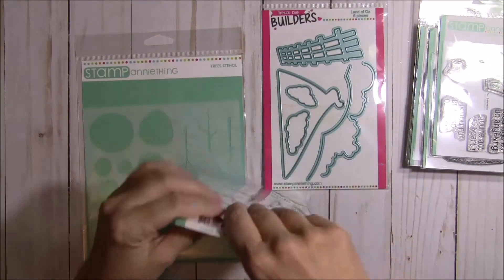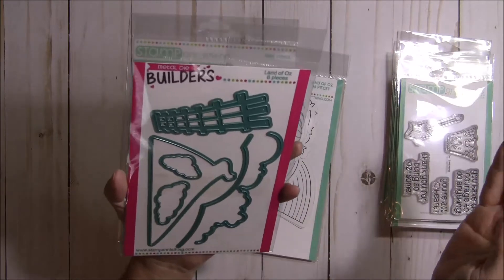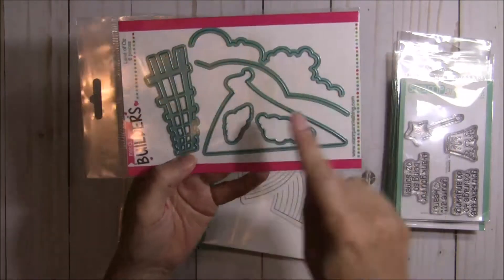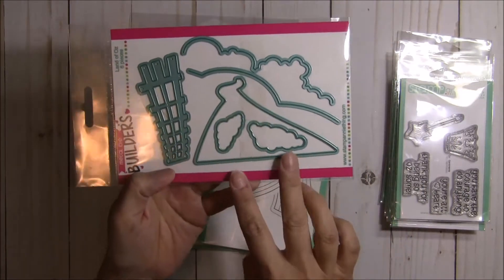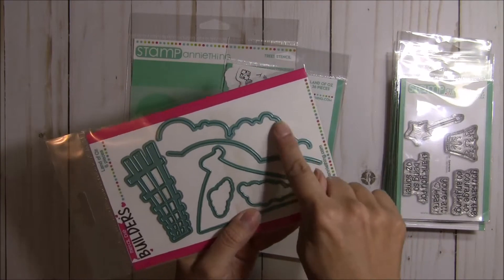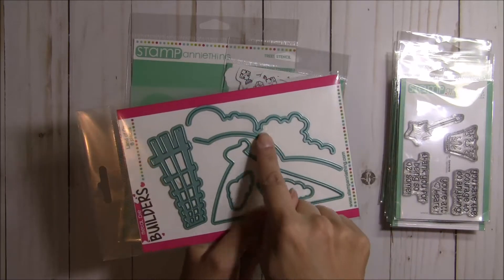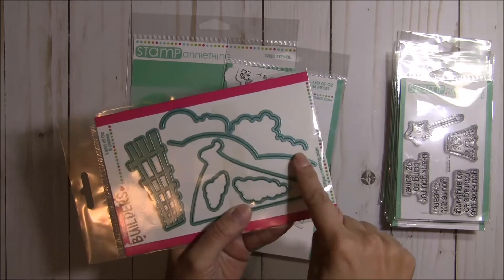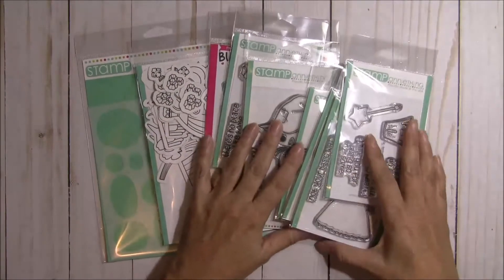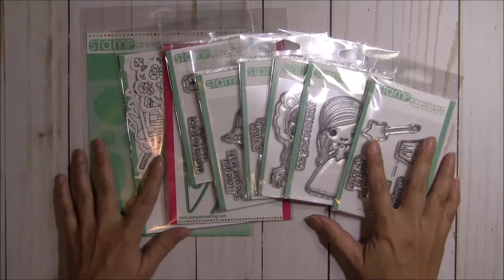Last but not least, you get some dies. These are called Land of Oz builder dies — six pieces. You get a fence, a road, one that's like a little path going in. You get a couple of clouds, and then scenery-type builders you can use for bushes, treetops, or clouds, and also for grass or hills. The bundle regular price is $77.49, and this weekend you can get all of this for $69.75.